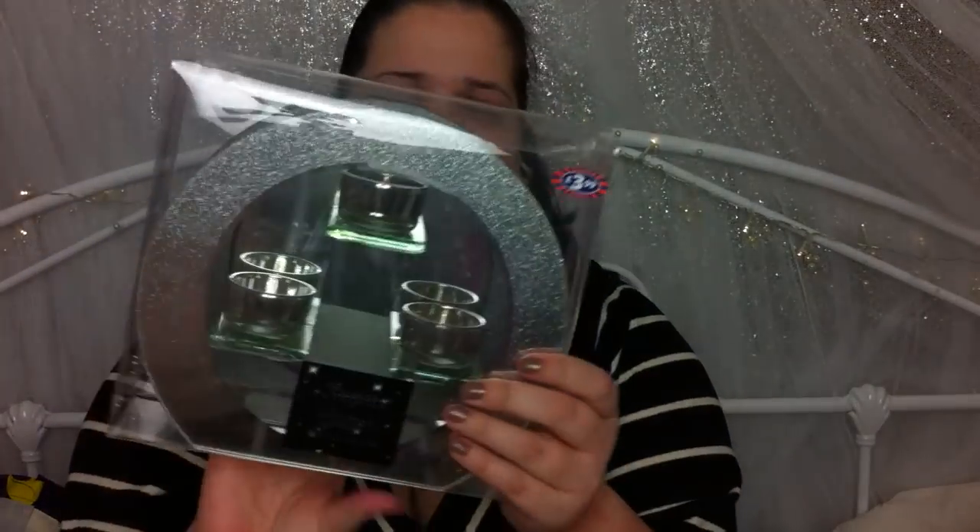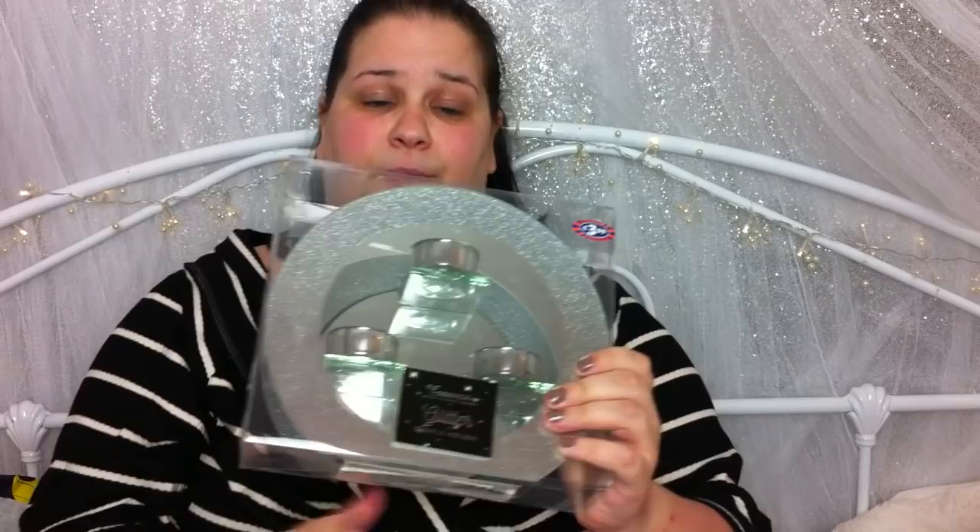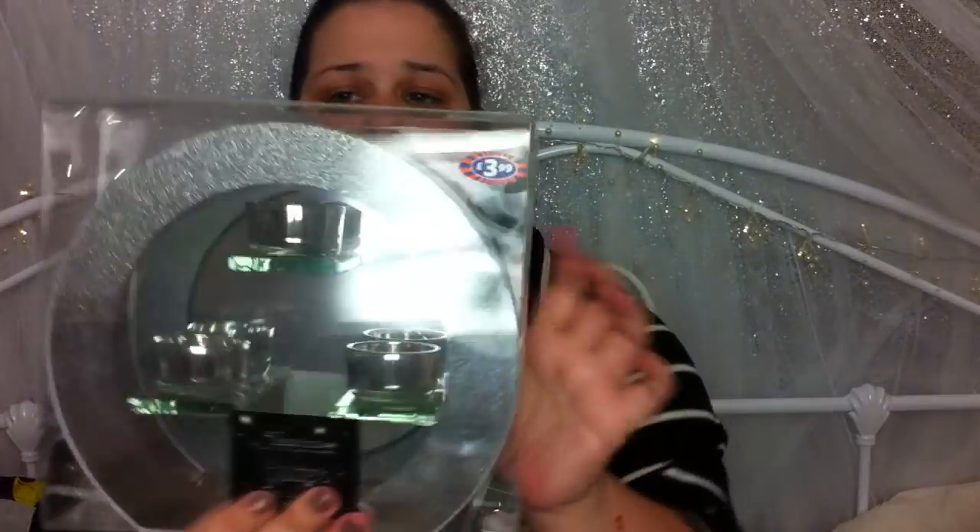Then I got myself this — a candle holder, at £3.99. I'm absolutely in love with this, guys. This is going to go on top of my shelves. It's just a little tea-light candle holder. I absolutely love that.